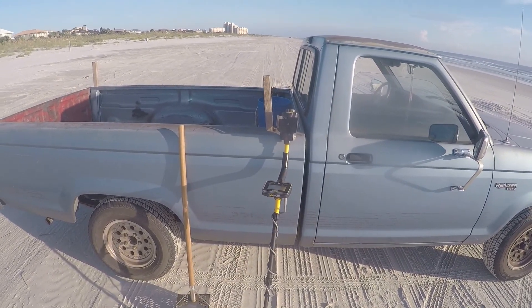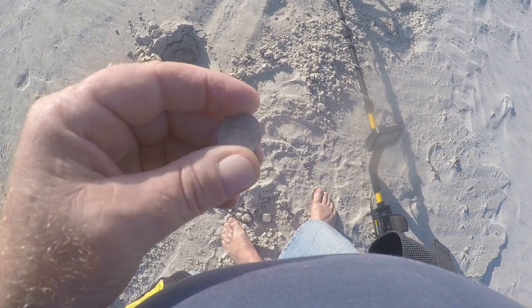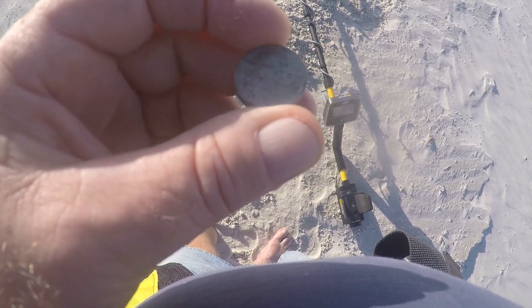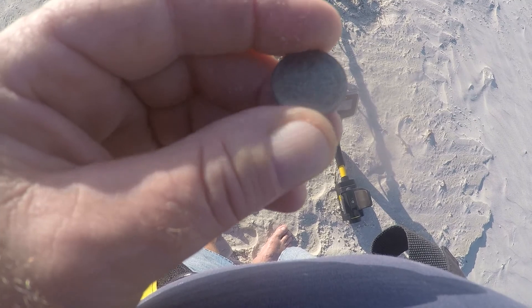We hit a target — came across a nickel about four inches deep. I thought it was a pull tab for sure. I've only been here about five minutes, but it's a nickel. Been there a while too — 1960, 1966.